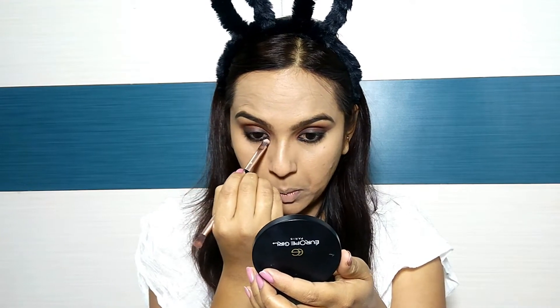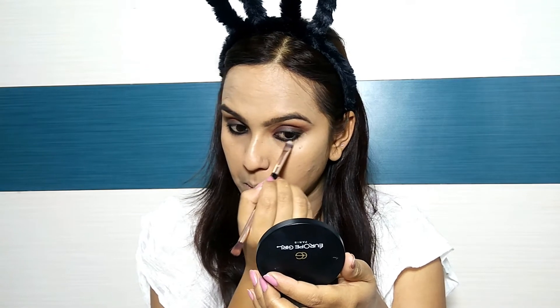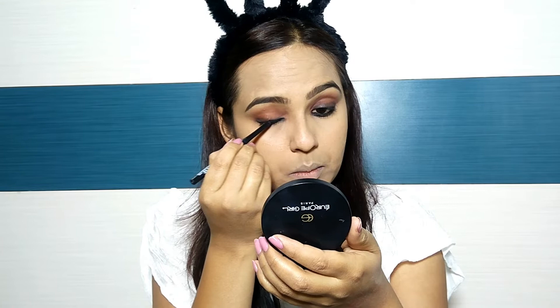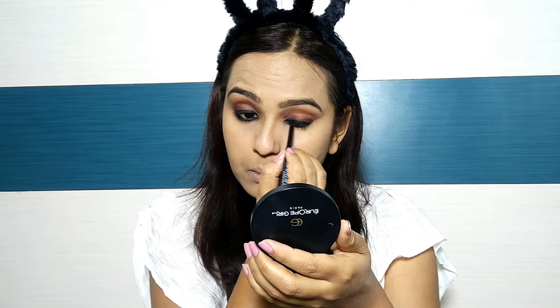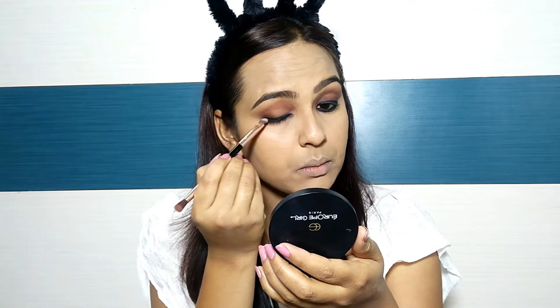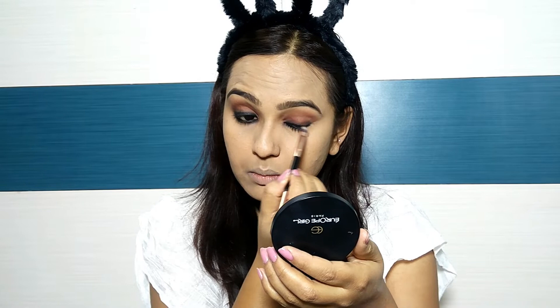I am using this brush so that my makeup will not fade and will be long lasting. I will apply it on my upper lash line as well, because we have used brown eyeshadow and black eyeshadow applied a little lightly. With the help of the same brush, the brown eyeshadow and black eyeshadow will blend well on both sides and no harsh line or crease will show.